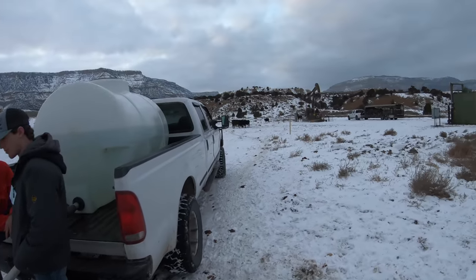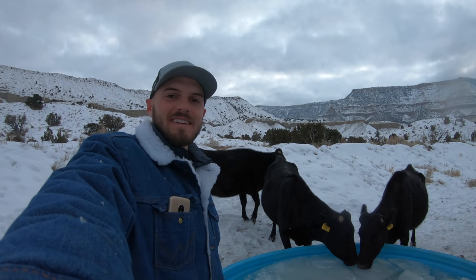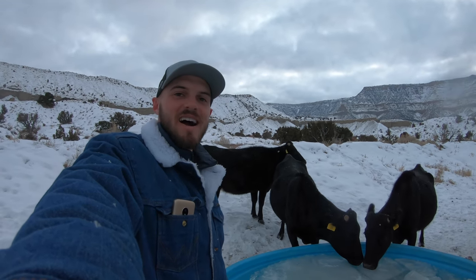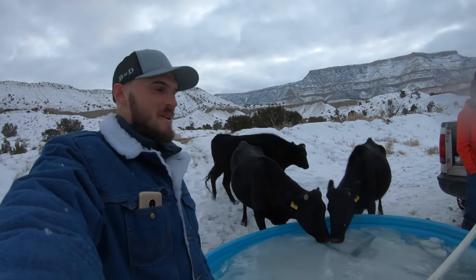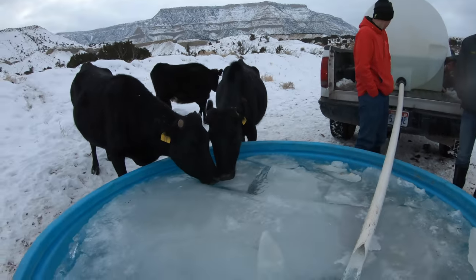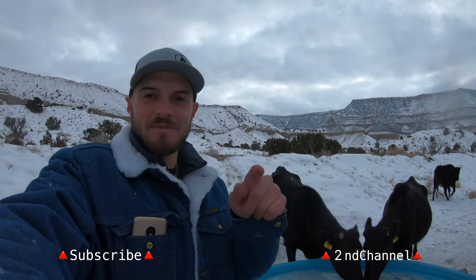Oh, good deal. Well, we got all the cows on feed today. We got the sick cow home in the corral where we can keep an eye on her. We got Big Joe moved today, so it was a good day. Don't forget to like and subscribe — I don't post frequently, so the best way to know when I post is to hit that subscribe button.